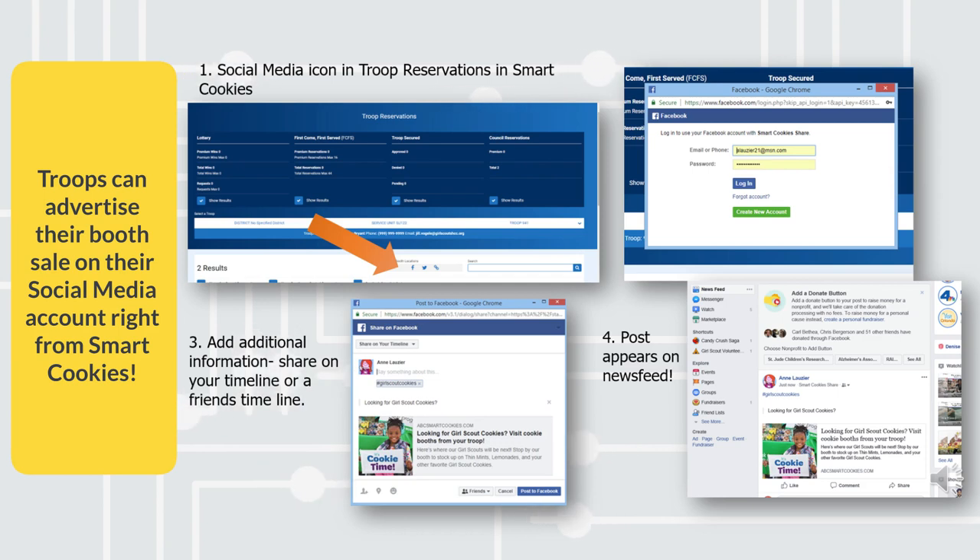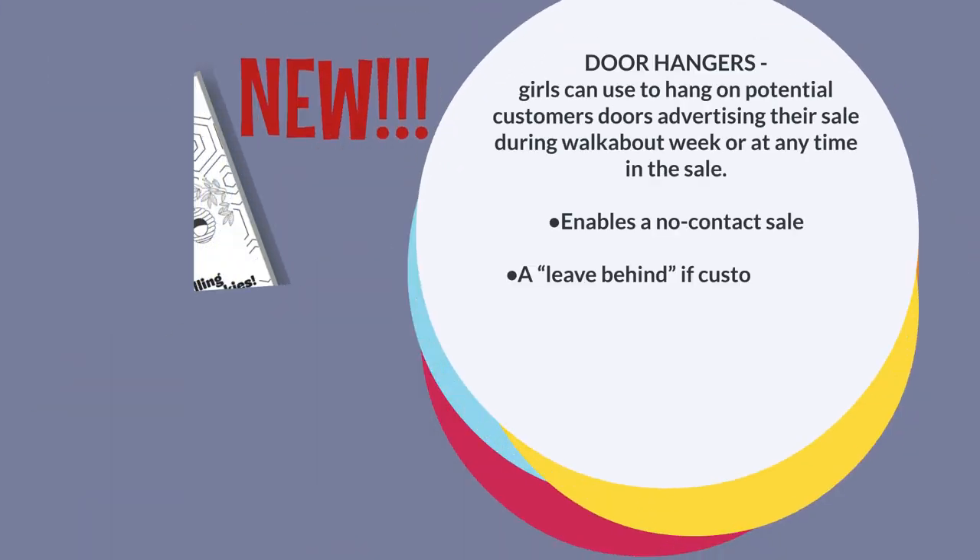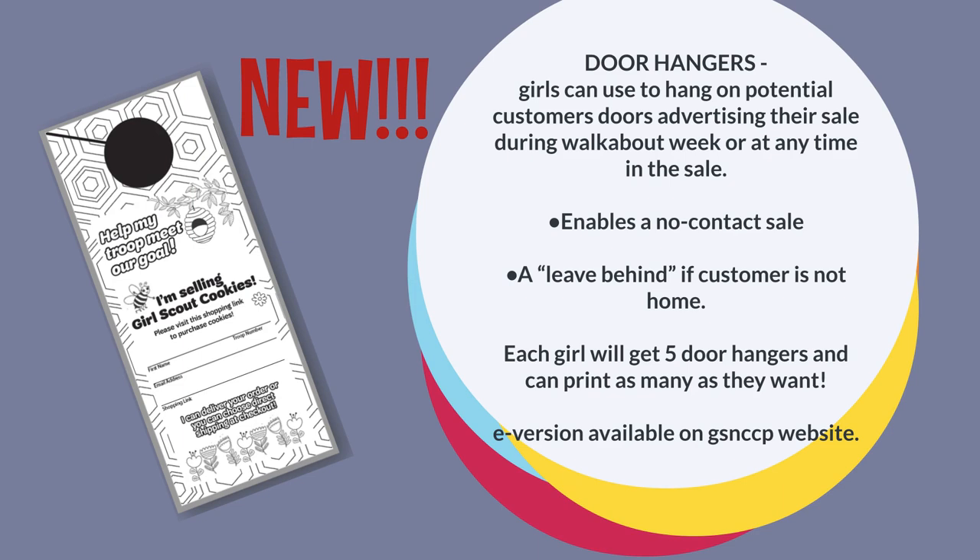Every troop can also easily advertise their booth sale on their social media account straight from SmartCookies — it's super simple, and new troops should watch the short ABC video that shows exactly how to do this. Yet another new addition this year are our really cool custom door hangers. Girls can use the door hangers to hang on potential customers' doors advertising their sale — during walkabout week or at any time. This enables a no-contact sale and is a great leave-behind if a customer's not at home. Each girl will get five door hangers, but they can print as many as they want; the digital version of the door hanger file is available on our website.